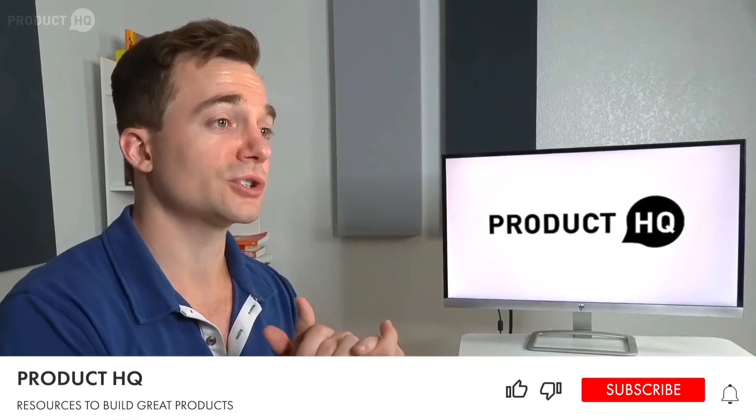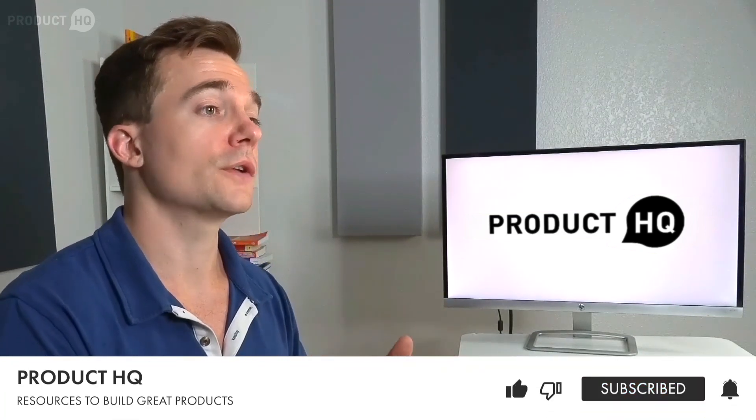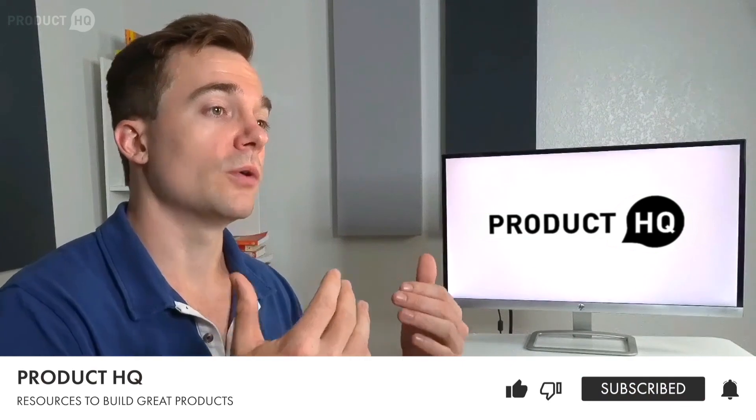And there you have it. Now you know what data science product management is and how it's different from data product management, and what you need to become a data science product manager. My name is Josh, one of the founders here at Product HQ. Thank you for watching, and make sure to subscribe to our channel for notifications when we release helpful content on product management, data, and many other topics you're likely interested in.